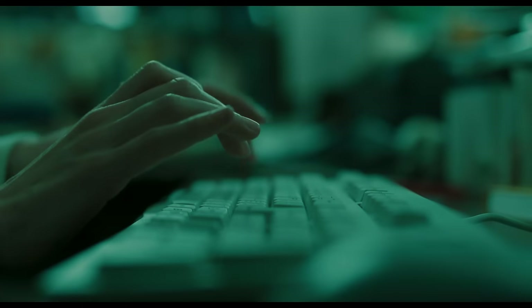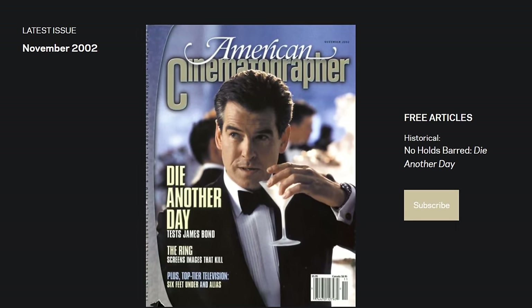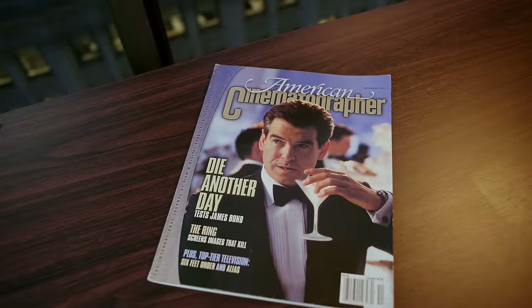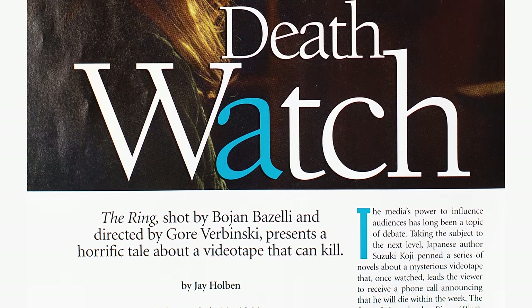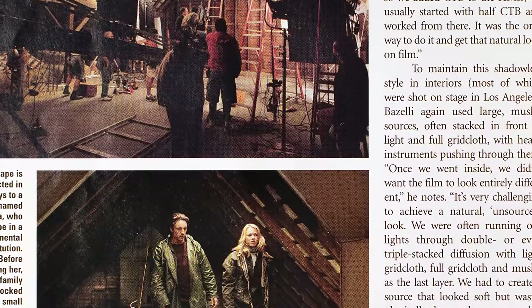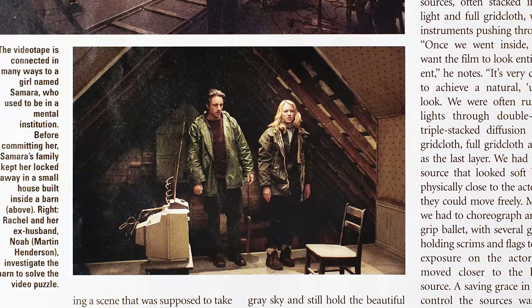I was in a tough spot — supposedly this article held all the information I needed, but no matter how hard I looked, I couldn't find a scan, a photo, or even a transcription of it anywhere online. So I went back to the source. The article itself, which I've scanned and linked in an album below so you can reference it easier than I could, goes into satisfying detail about all the work that brought the film's look to life.